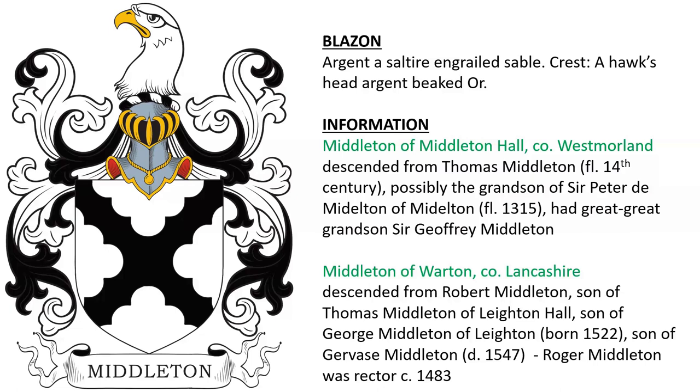They descended from Thomas Middleton, who was alive in the 14th century, possibly a grandson of Sir Peter de Middleton, and he himself had great-great-grandson Sir Jeffrey Middleton.